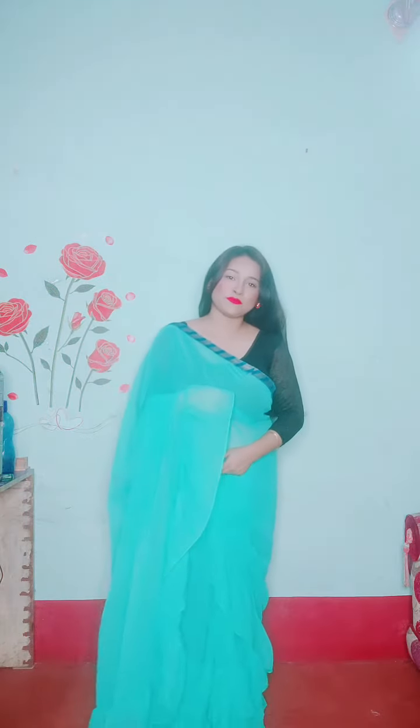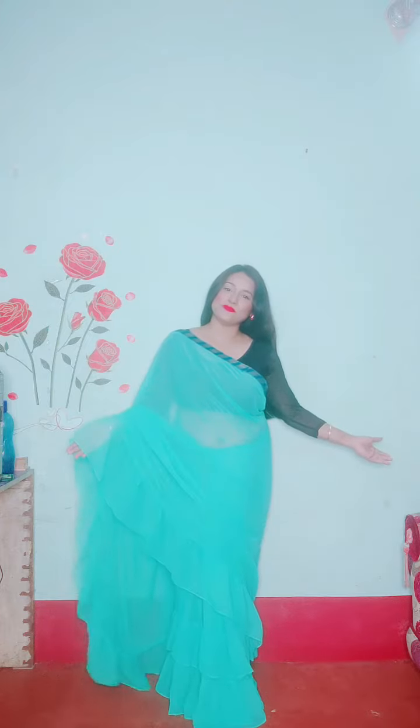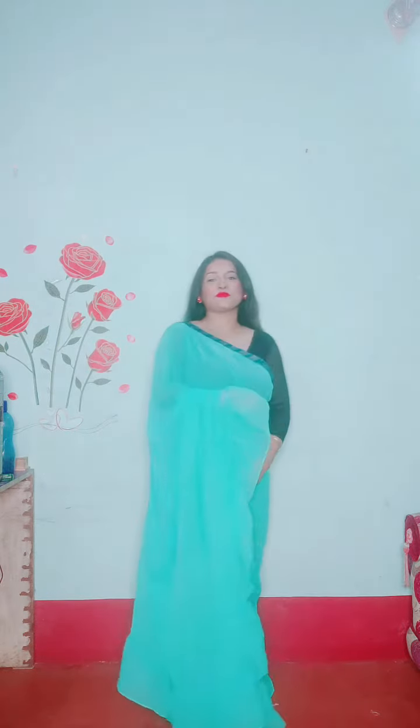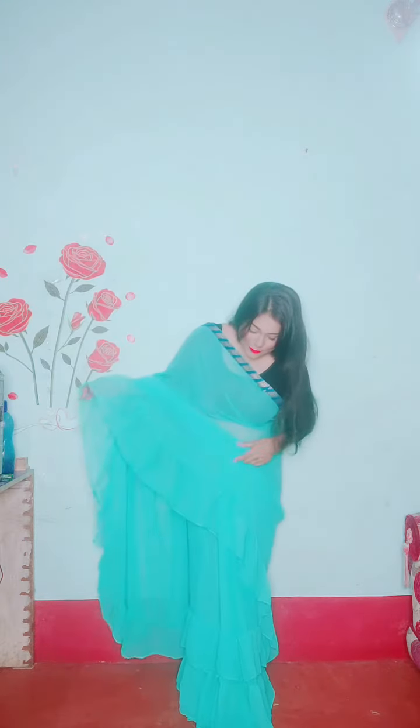Hi friends, welcome back to my store. This is Sabina and today I'm going to share with you this beautiful saree from the brand Momta, which is a light green color fox georgette saree. It is completely plain.